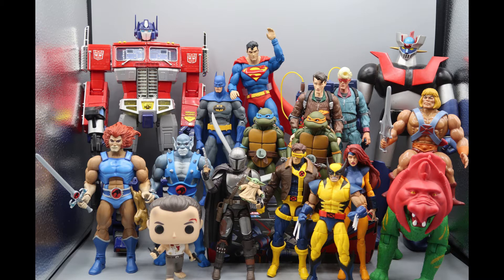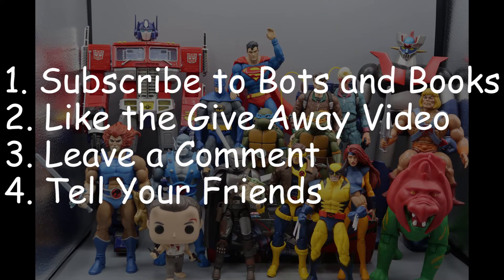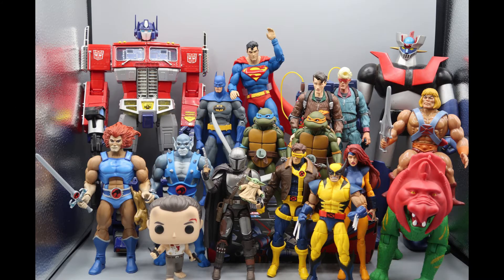Until I reach 1,000 subscribers or run out of toys, each Sunday I will be giving away an awesome toy. All you have to do to be eligible to win is subscribe to Bots and Books, like the video in which I tell you what's being given away, leave a comment to let me know you're interested, and tell your friends so they can subscribe and we can get to 1,000 subscribers!